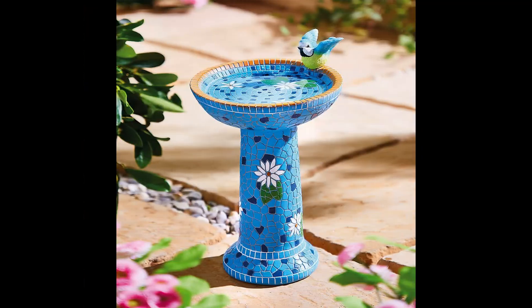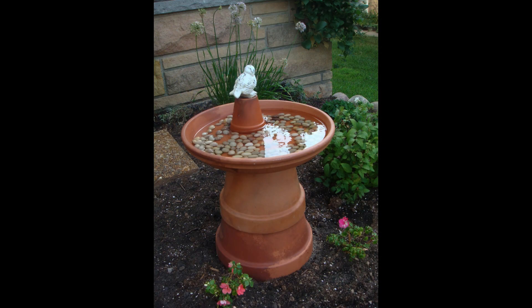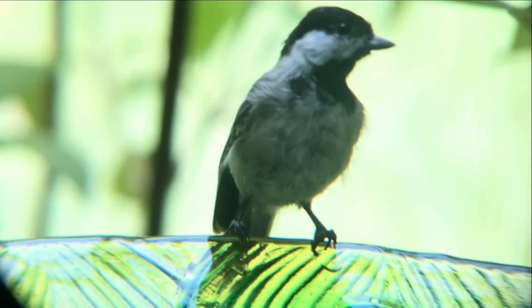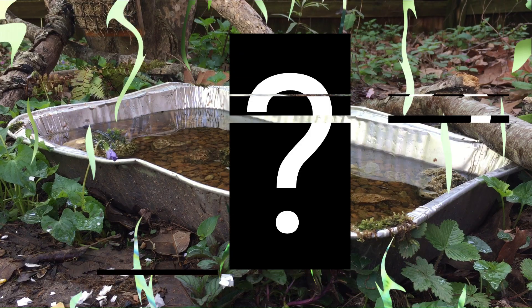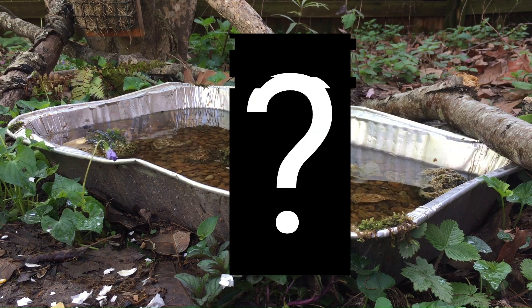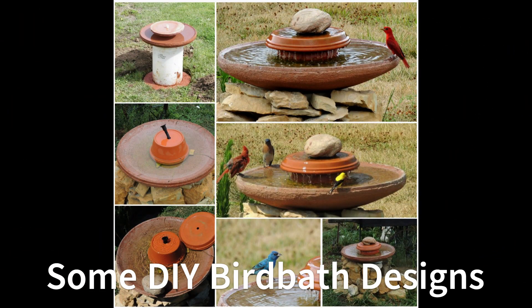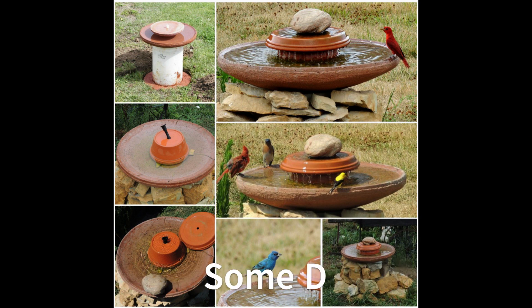The next most important point is the birdbath itself. Before buying a basin or something for a birdbath, ask yourself: does it have a slippery bottom? If so, there won't be many repeat customers. Also think about what the birdbath is made of. Glass and cement crack when water freezes in the winter. Plastic and other cheap containers are year-round solutions, but may tear and scratch with time.